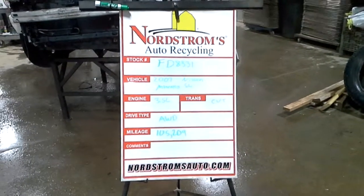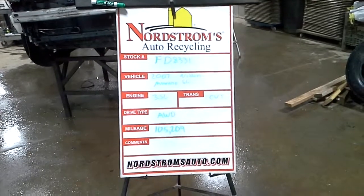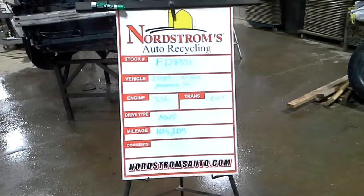Stock number FD8331, 2007 Nissan Murano SL, 3.5 liter, CVT transmission, all-wheel drive with 105,209 miles.